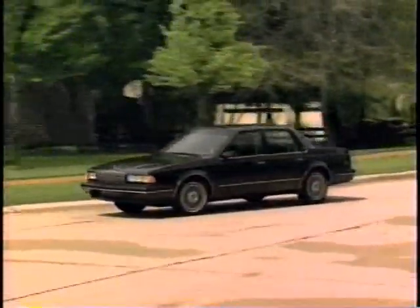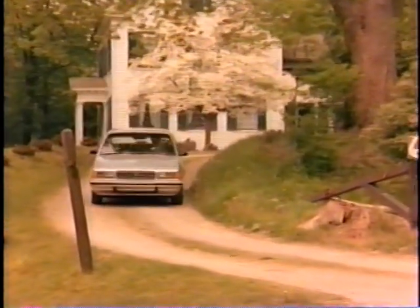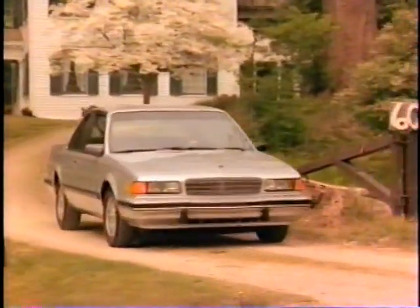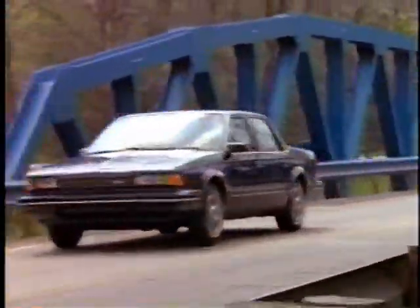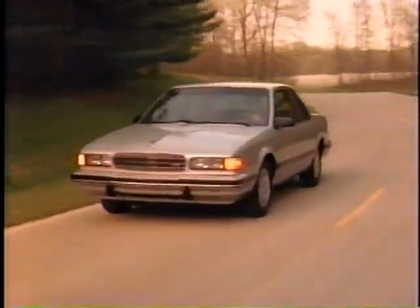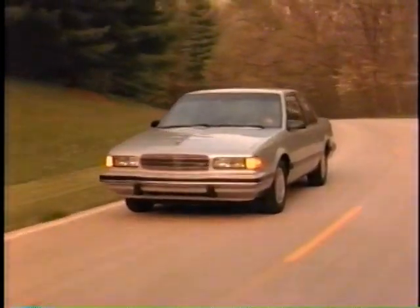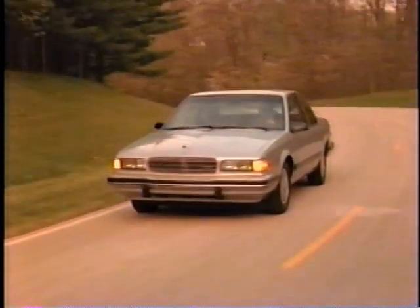A major reason for Century's appeal is because it responds to customer needs in terms of performance, appearance, ride and handling, and overall comfort and convenience. And for 1990, Century figures to be an even stronger competitor.